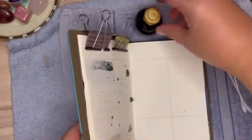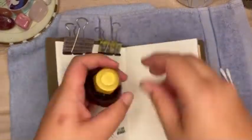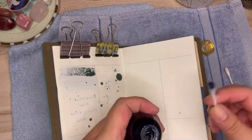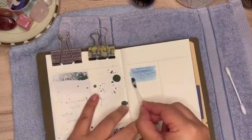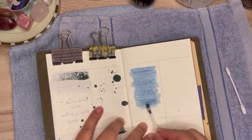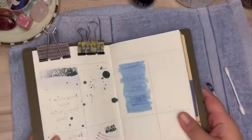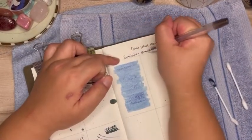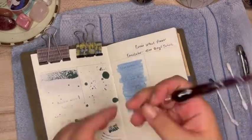Let's see how it performs on several types of paper. Here I am swatching it on my ink swatch journal. The paper used here is 100 gsm, and upon initial swatching, Blue Barrel Tonic appears more on the blue side than purple.